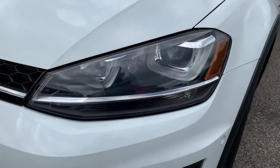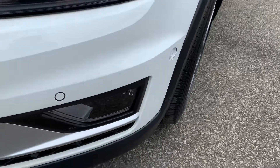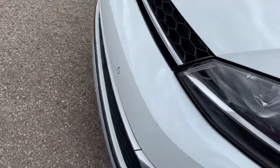So you got the HID headlamps with the daytime LEDs. You got the front parking sensors in the bumper here. Mix of different nice looking materials — the chrome, the satin, flashing.